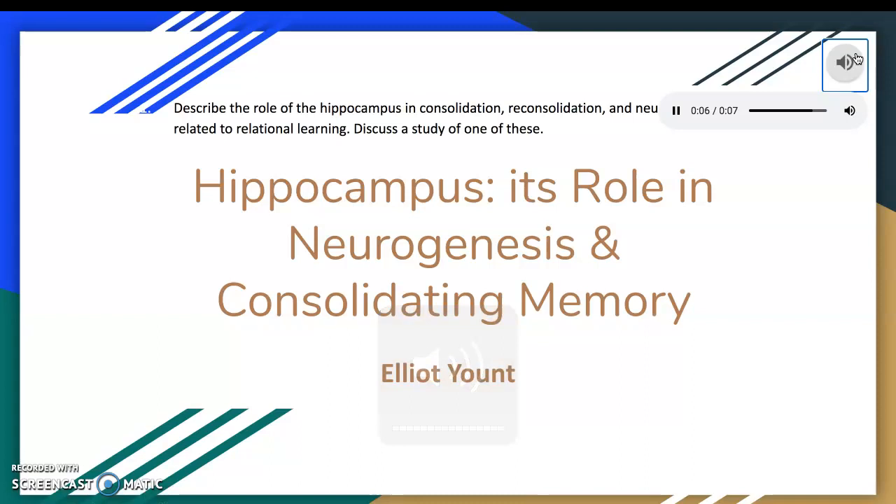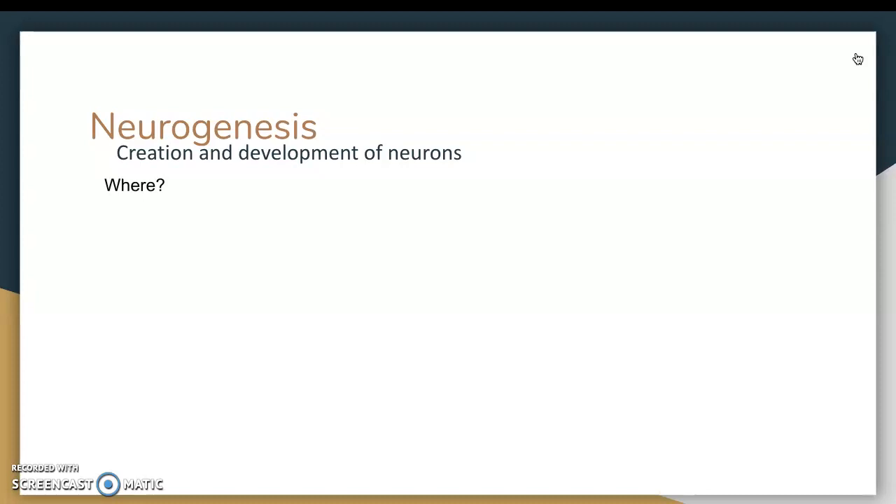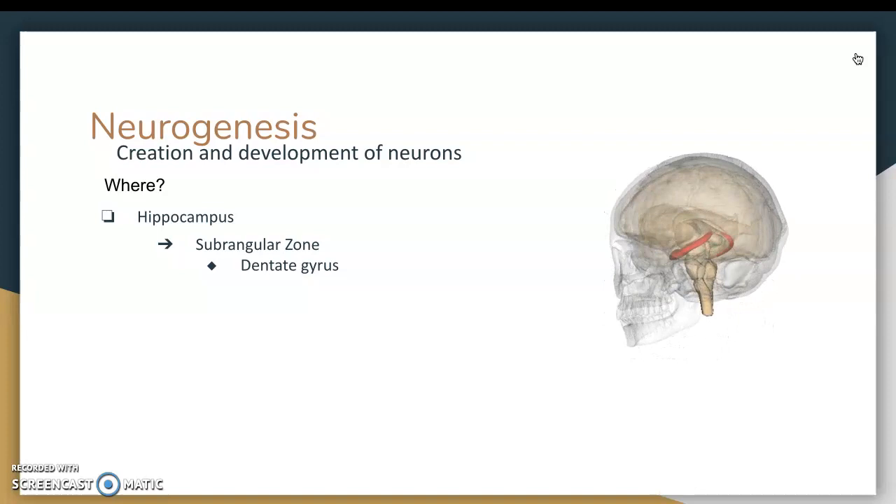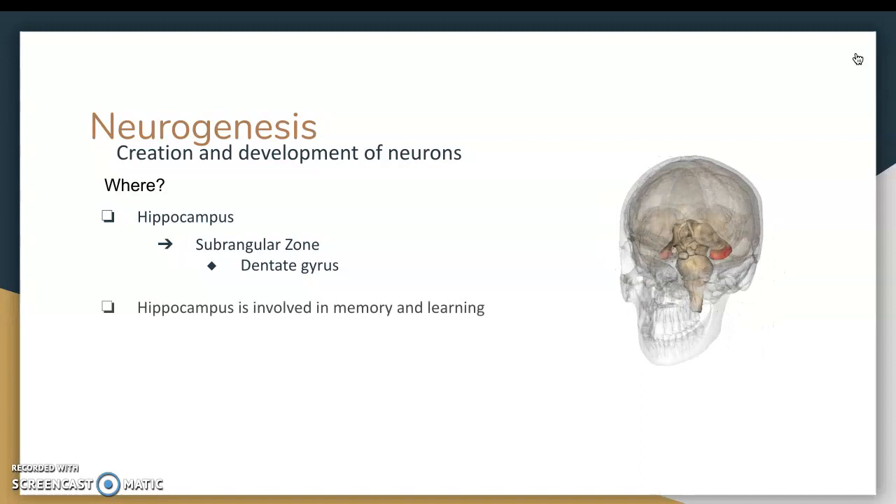First off, neurogenesis is simply the creation and development of neurons, and this is going to take place in both the hippocampus and the olfactory bulb, but we're just going to worry about the hippocampus today. This takes place in the subgranular zone of the hippocampus, specifically in the dentate gyrus, and that's important because the hippocampus is involved heavily in memory and learning.